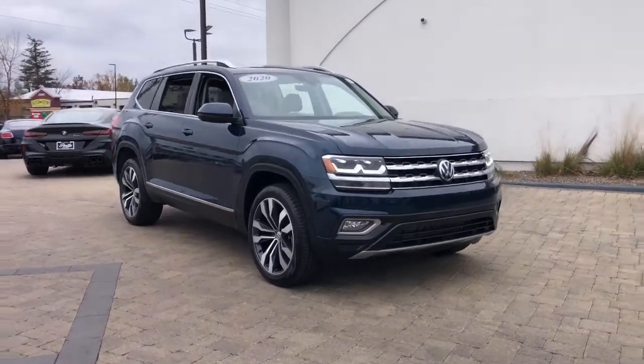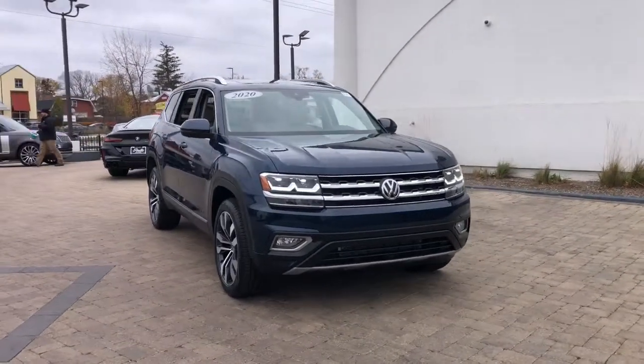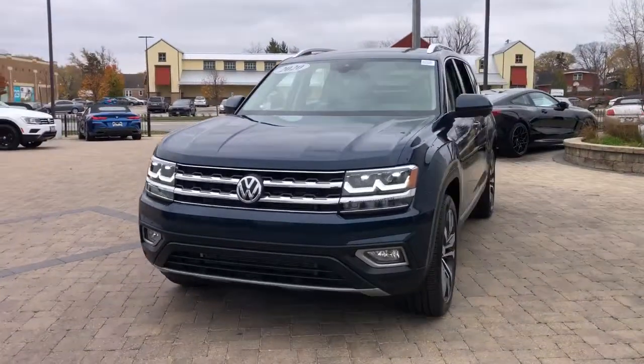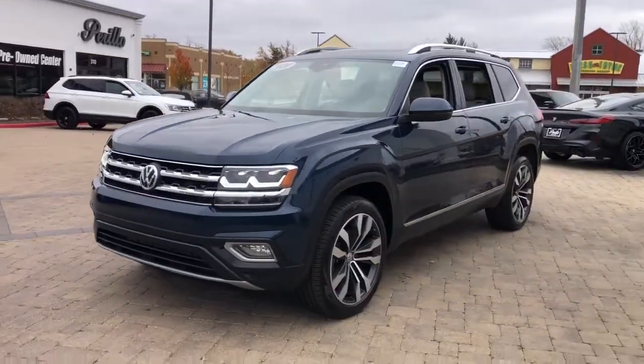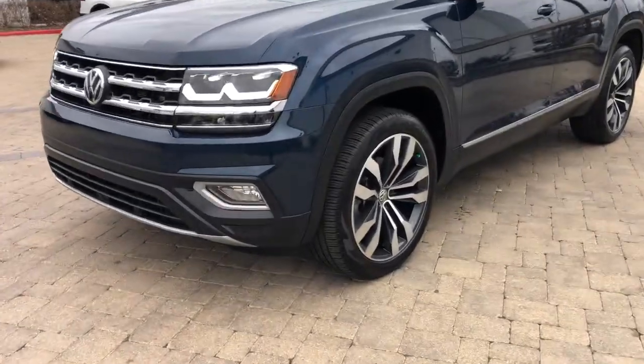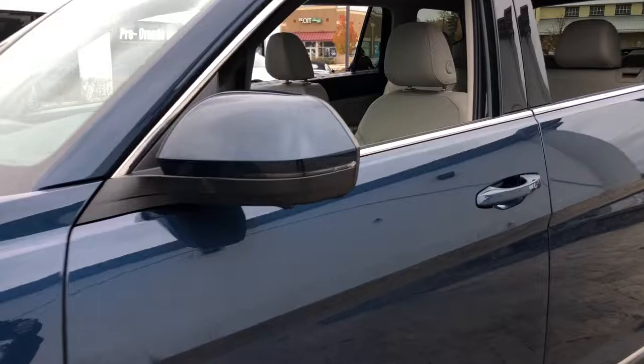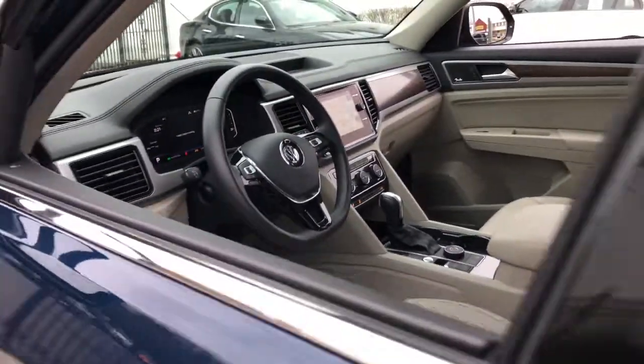Check out this 2020 Volkswagen Atlas. With less than 10,000 miles on the odometer, this vehicle provides excellent value. This versatile, safety-minded Atlas delivers the features your family needs. From three-row seating to spacious cargo capacity and must-have connectivity, this hard-working crossover rises to the challenge with ease.